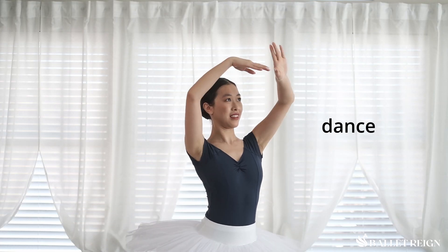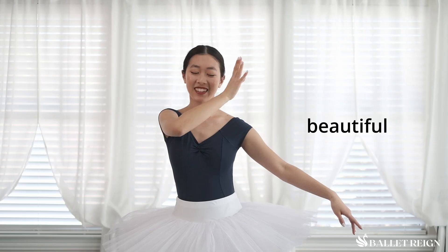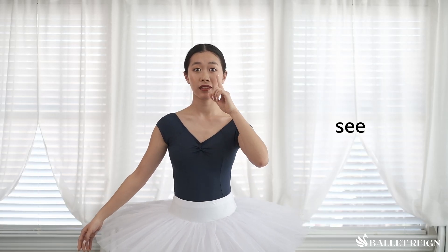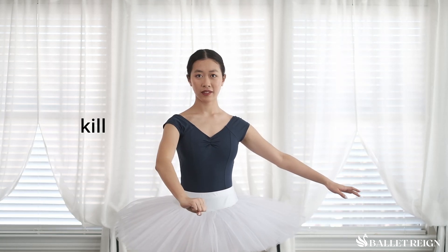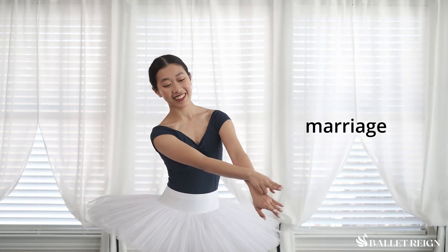There are many gestures in the ballet mime vocabulary, so in the instance that you are an audience member, here are a few important words to know. This is the balletic mime for: dance, queen, beautiful, sleep, see, hear or listen, die or death, kill, promise, love, marriage.